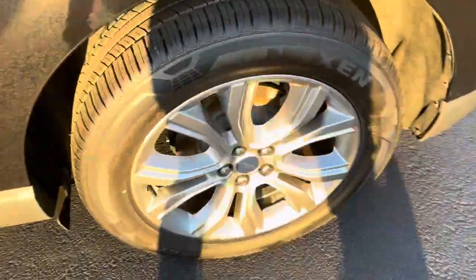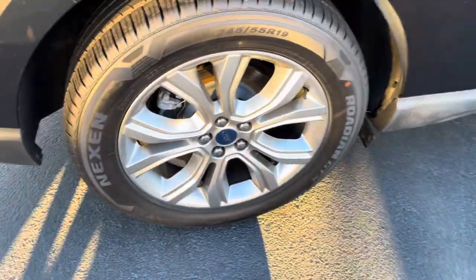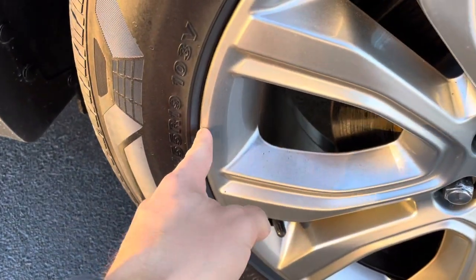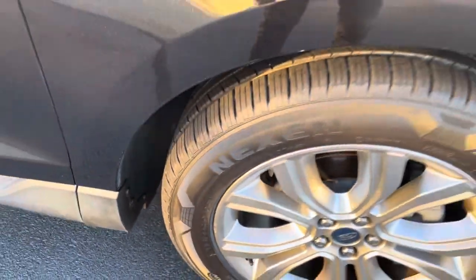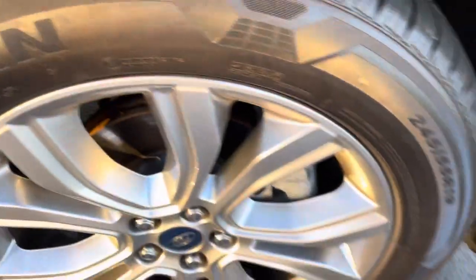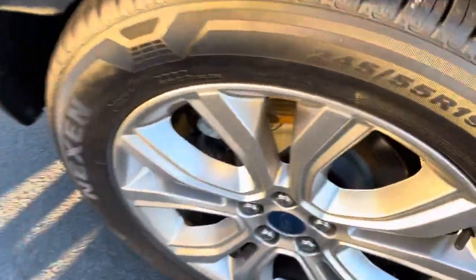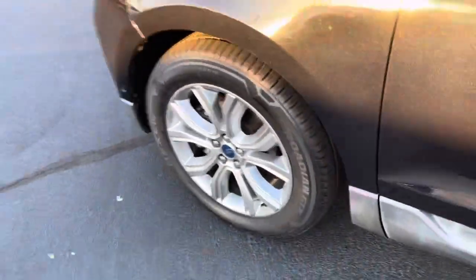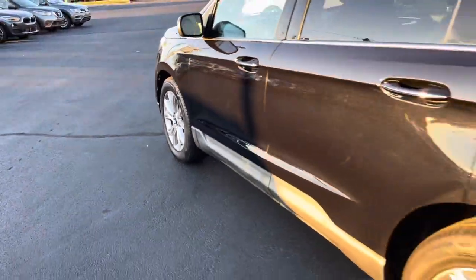First thing we always notice is the wheels and tires — we go around to each one. The wheels are in very good shape. We see a lot of curbing and scraping on midsize SUVs for whatever reason. That's about the only one I've got on all four wheels — just a tiny little scrape right there. So that's awesome. As far as the tires, they're not new but they are really, really good. I'd say 70%, maybe 80% tread. Several years of driving before you'd have to do anything on those.